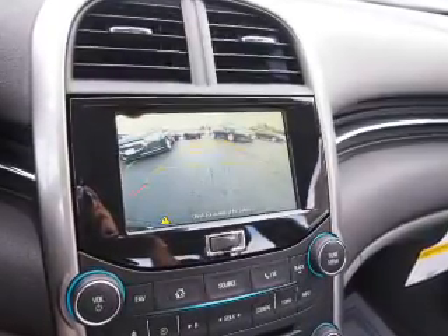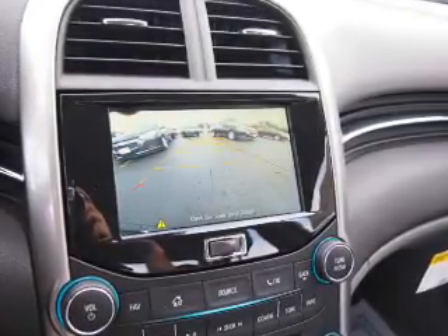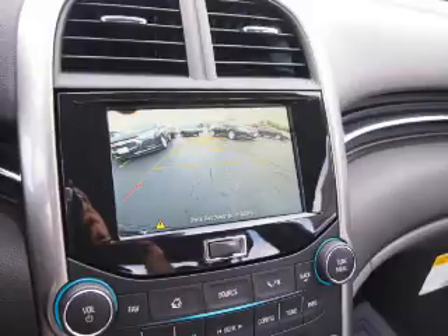Side airbags, side impact door beams, and child safety locks. Great quality at a great price. Call or click to contact us today.